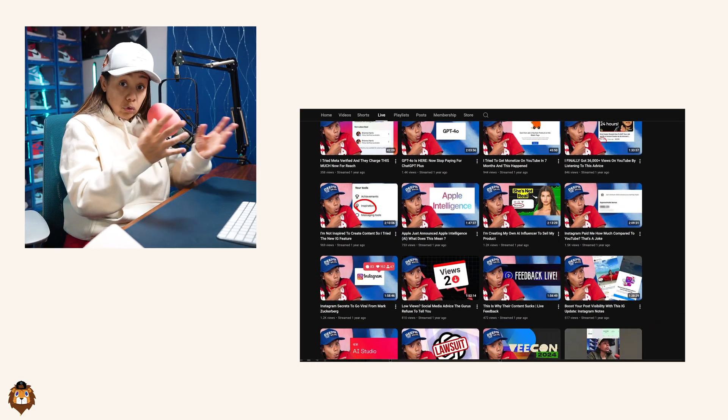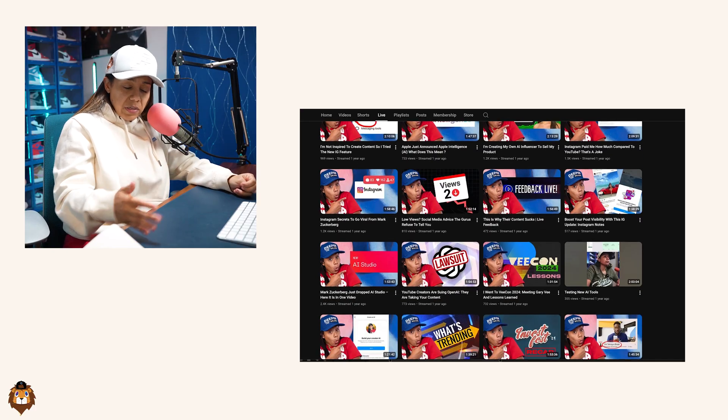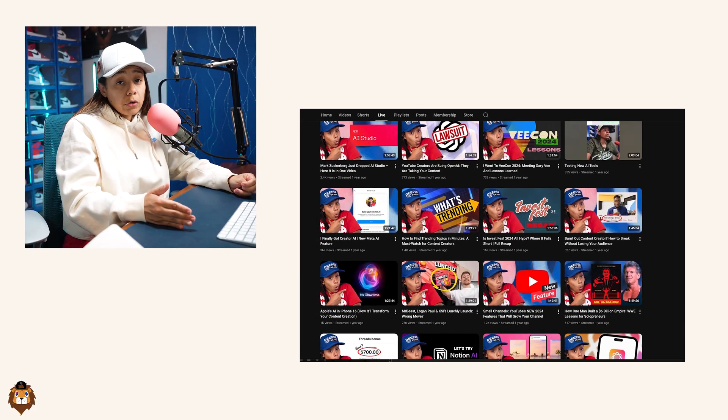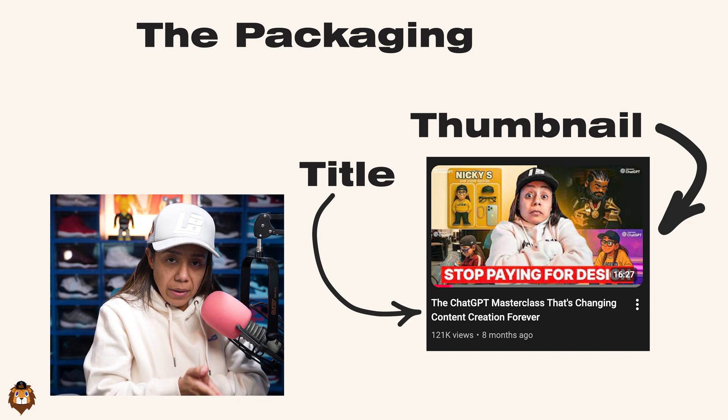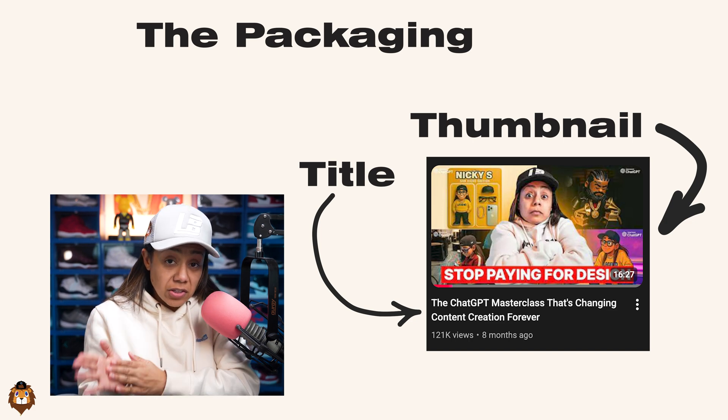It's about figuring out the schedule you can honestly be committed and consistent with for a very long time — not what's going to grow your channel super fast. Because if you miss a couple of weeks, YouTube is going to hurt you. Now for the second year, and how I've gotten to 50,000 subscribers, let me break down the tools I use now.